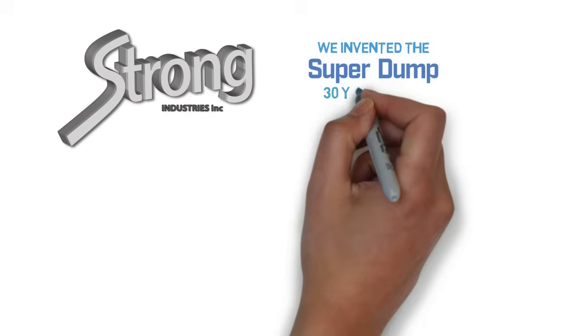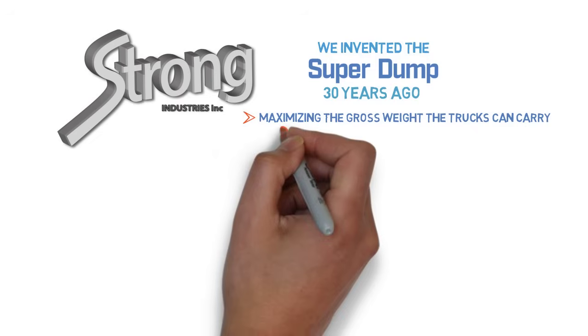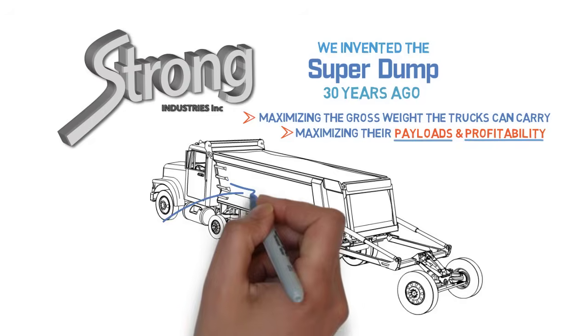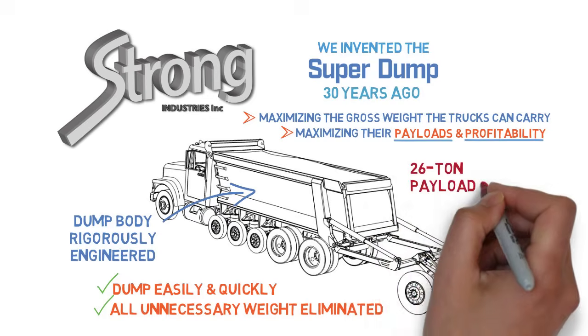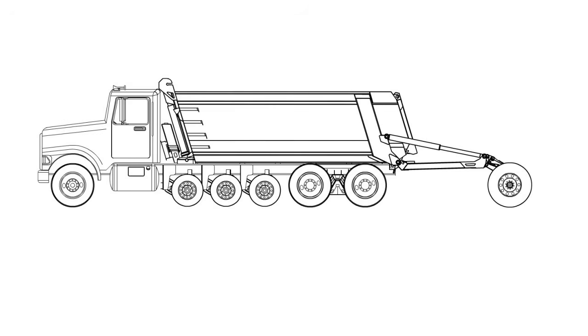Strong Industries invented the super dump thirty years ago, and since then we focus not only on maximizing the gross weight the trucks can carry, but maximizing their payloads and profitability as well. Our super dump body has been rigorously engineered to not only dump easily and quickly, but all unnecessary weight has been eliminated so that our super dumps haul the biggest payloads in the industry — as much as 26 tons.